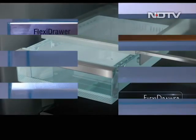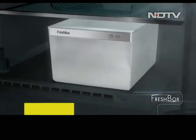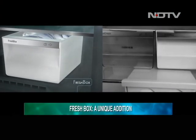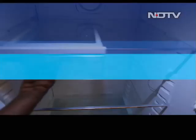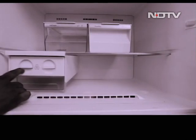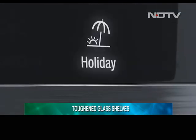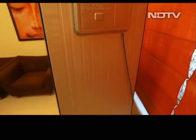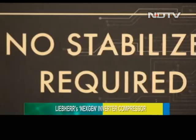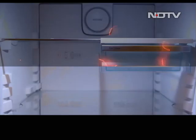Liebherr provides flexi drawers crafted for handling small food items, and a fresh box — an opaque box specially designed to keep meat and fish items fresh. Extra-large bottle shelves on the doors make efficient use of storage, and adjustable shelves made of toughened glass are really sturdy. The refrigerator carries Liebherr's next-gen inverter compressor, and the TDCS4765 delivers optimum refrigeration performance while being energy efficient.